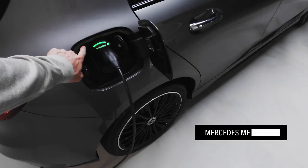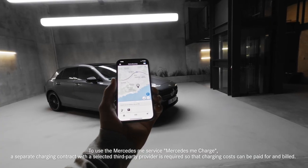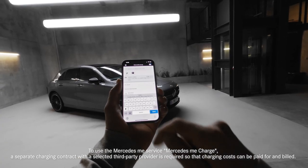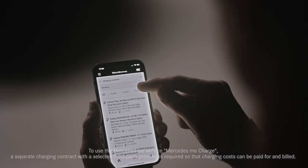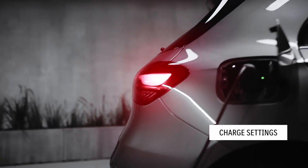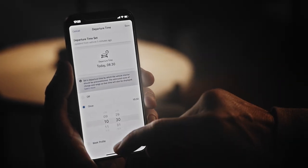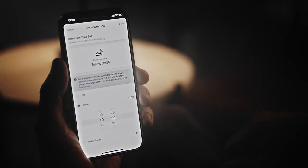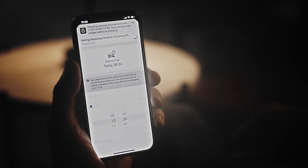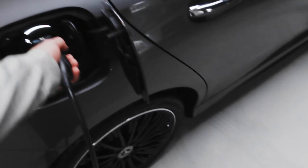The Mercedes Me Charge functions, accessible via MBUX and via the Mercedes Me app, support you when you're charging while on the move by finding charging points and making the payment process easier. A wide range of charging information, such as the end of a charging period or a limit on the maximum charge level, can be called up and edited at any time via the Mercedes Me app. You can also use the app to keep an eye on your car's current charge status — a very useful feature.